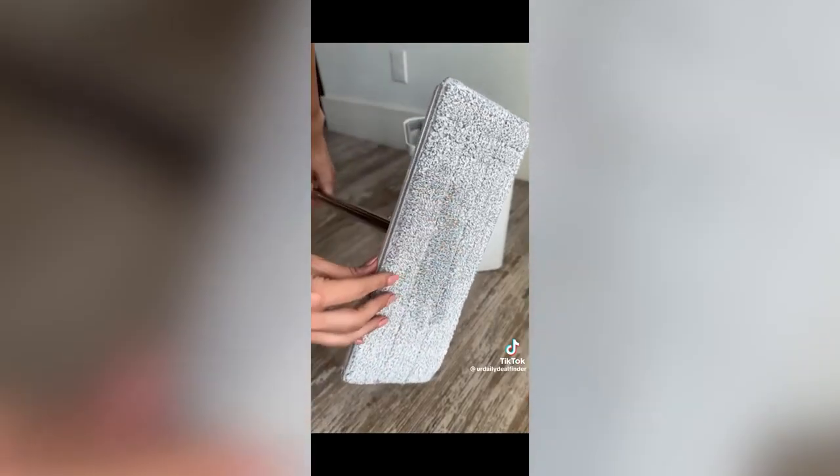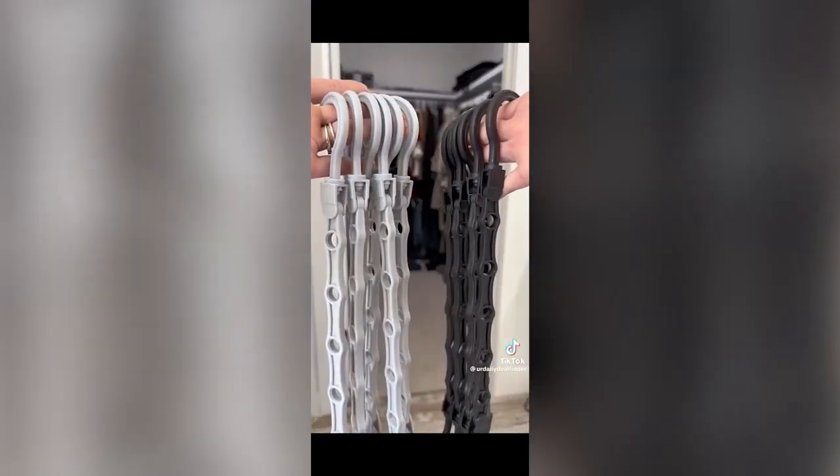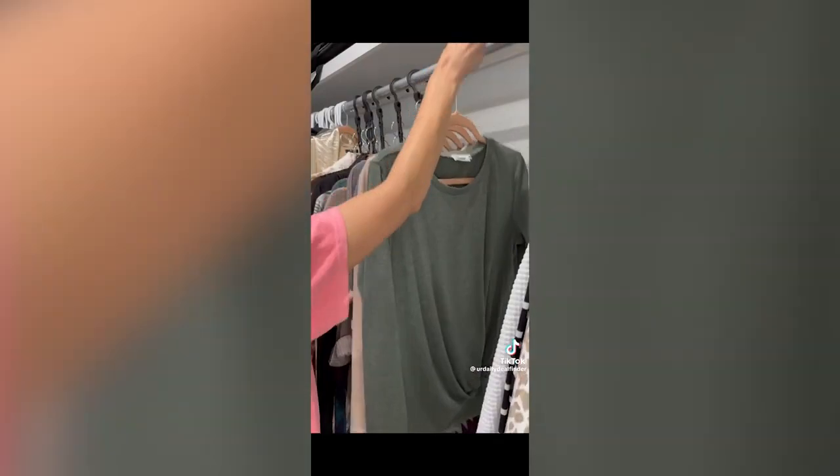This wash mop has completely changed cleaning day for me. It has a self-cleaning system with a washing side and a ringer that squeezes to scrape excess water, dirt, and hair. The long handle lets me reach even the highest places, helping me keep my walls clean and white. Storage hangers allow you to hold five garments on one, immediately creating more space.